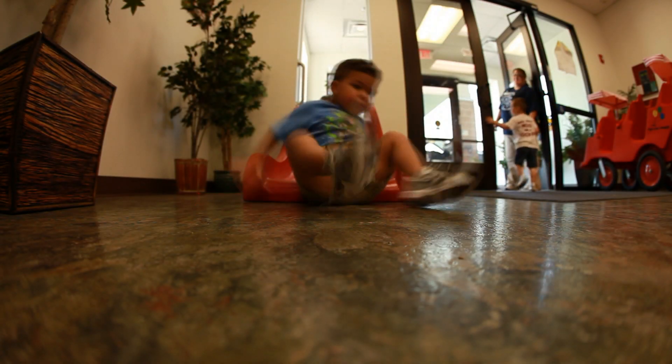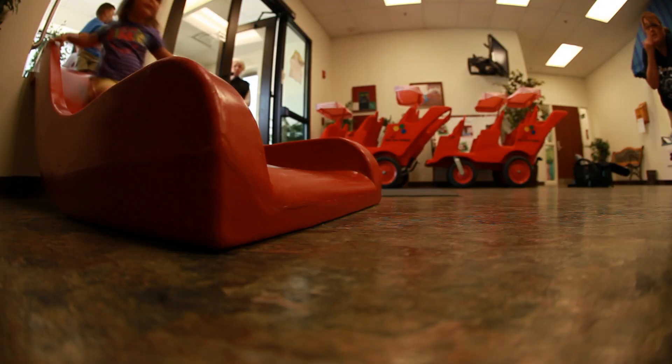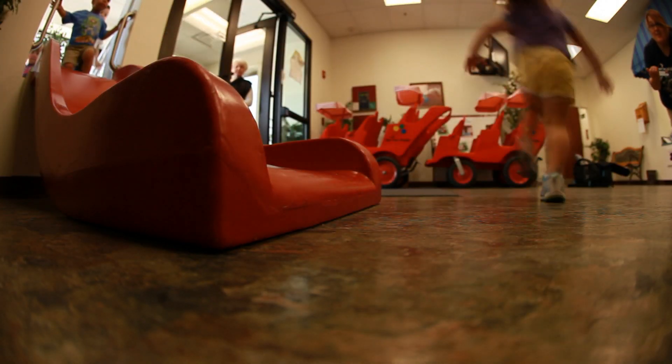We have a slide at the front door where the kids can come in and slide into the center instead of just walk in. It makes it a little more fun for them to come to school. When they come here they will be coming into Funtown, USA. That's what we like to call the center.